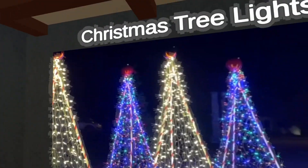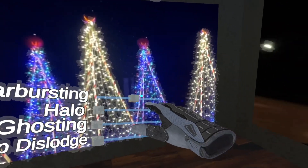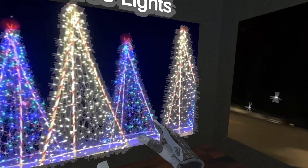Starbursts are the most pronounced for dark situations with small point lights. Christmas lights are the perfect example, and as I turn up the severity, you should be able to see the effect more clearly. The same applies for the driving simulation.